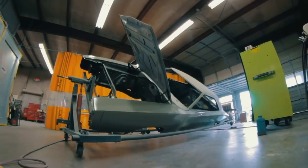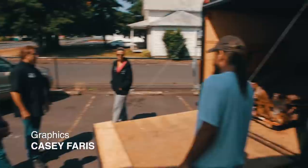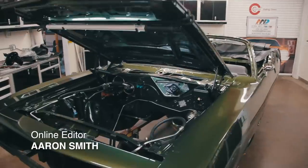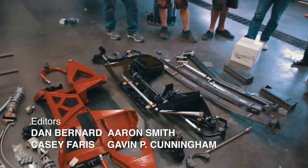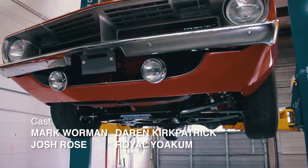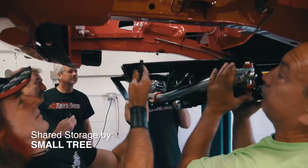Next time on Graveyard Cars: Mark and the team check out a legendary Daytona — but will it be too far gone to save? The Cook's 1970 Barracuda is racing for the finish line, and Mark's original-equipment loyalty is tested when the Dailies want to install an aftermarket suspension from Magnum Force. On the next episode of Graveyard Cars.